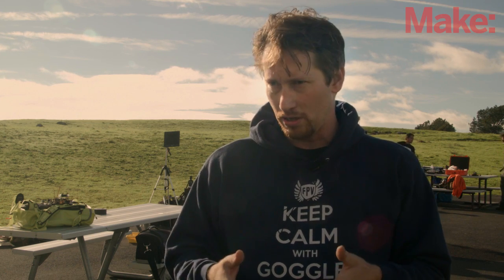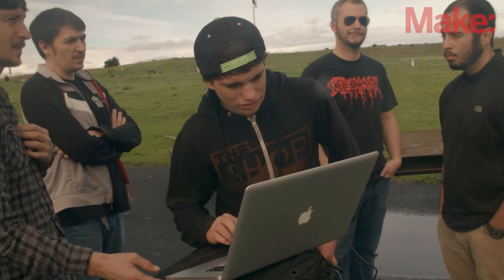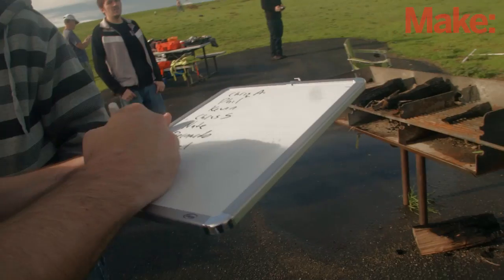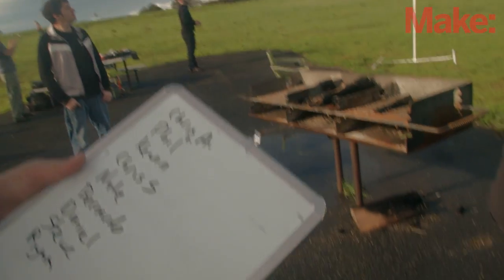We've found with our group that the most important part is to focus on the field and manage it at the site. It basically takes one person to coordinate the frequencies and make sure that every race is going to be clear for all the pilots.